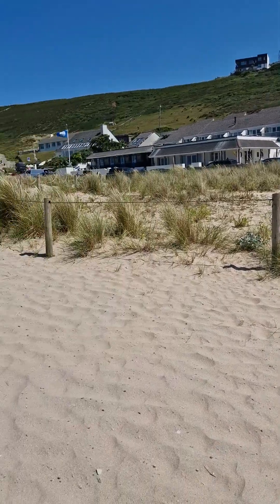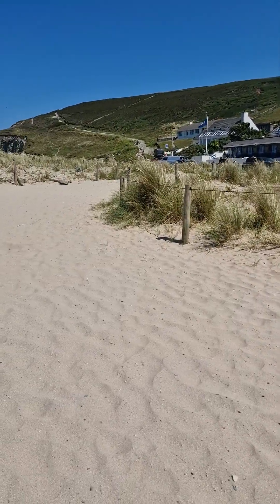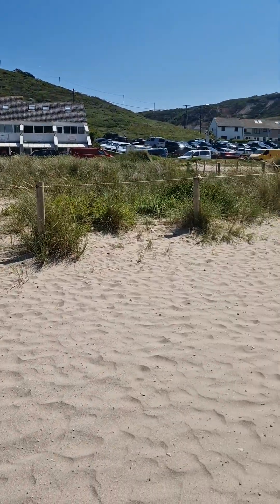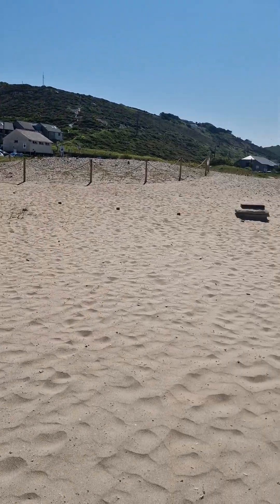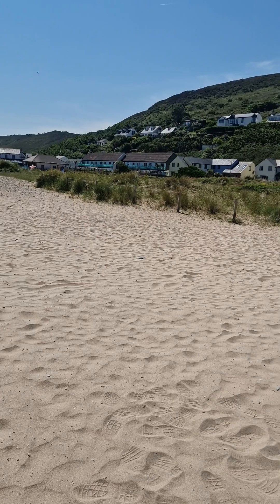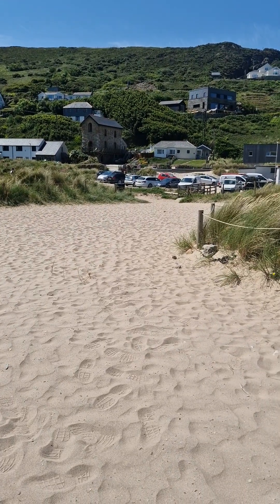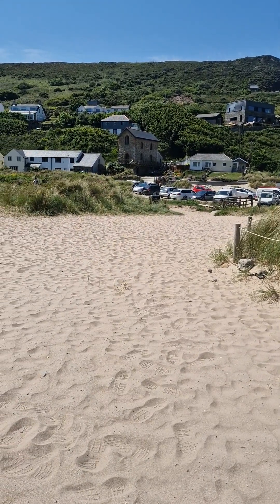And they form these black deposits. There are some fantastic examples — I'll try and make some videos on them for you, so that you can have a look at what a raised beach deposit looks like in cross section, rather than just what it looks like as flat ground like this. There we go folks, it's Porth Tower on the north coast of Cornwall.